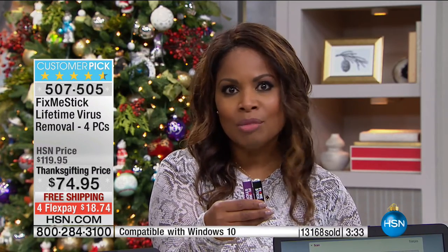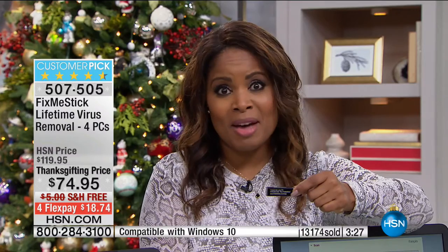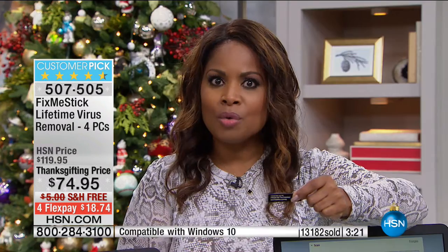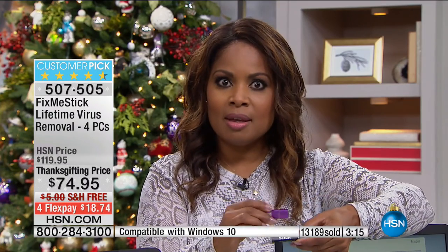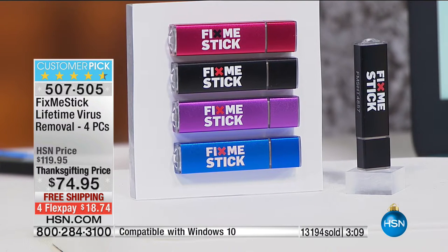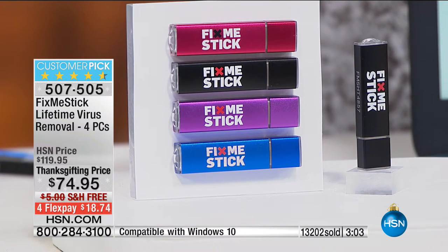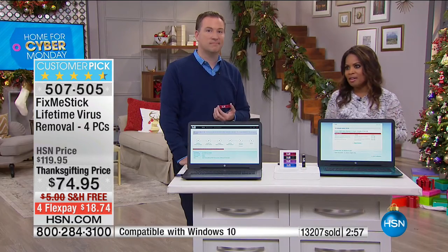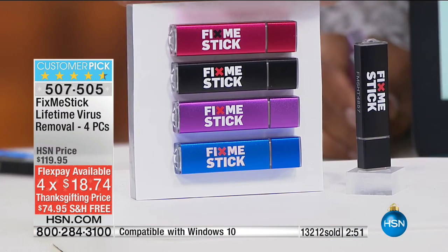Here's a way to do it yourself. Choose one night a week, pop it in — the instructions are simple, right on the back. You plug it in and it'll take a couple of hours because it's doing that deep clean. It will do it for the lifetime you own your computer. Outside of HSN, you buy one of these for about $59 and it only covers your computer for one year — then you have to renew year after year. We're giving you two sticks that cover four PCs for a lifetime for less than $19 with free shipping.